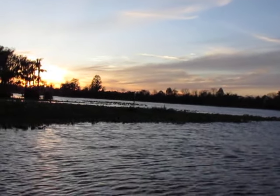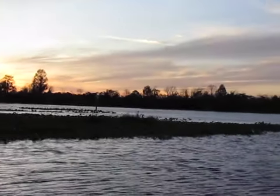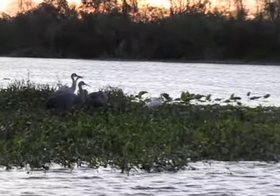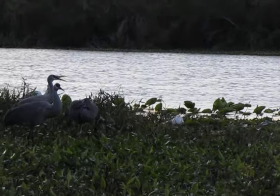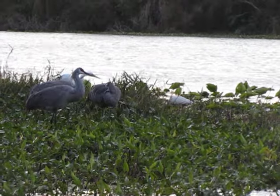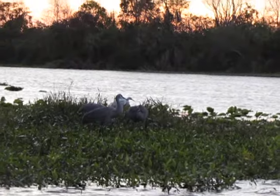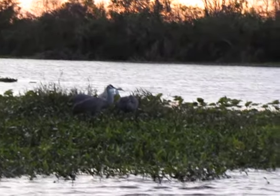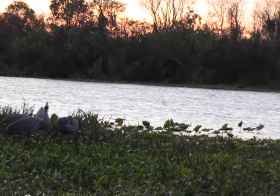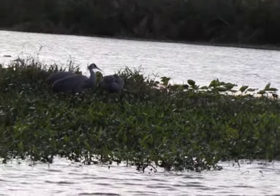Oh, there's the white heron — the white heron is just hanging out right there with the sandhill cranes. That's pretty weird that the sandhill cranes are just letting him hang out with them. The sandhills are vegetarians, so they're not in competition with the herons and the egrets. I thought he wasn't here, but he's been here the whole time.